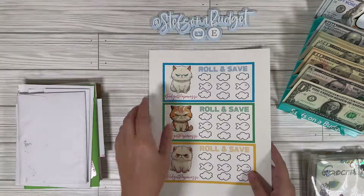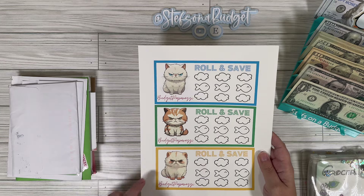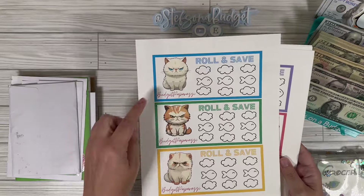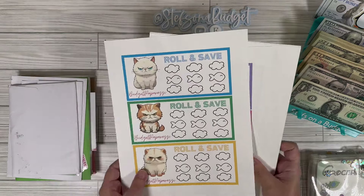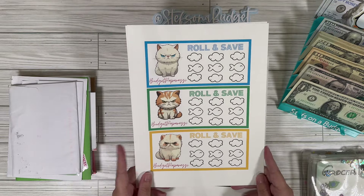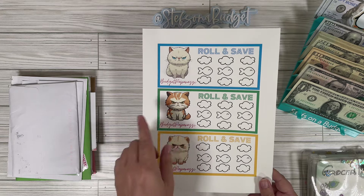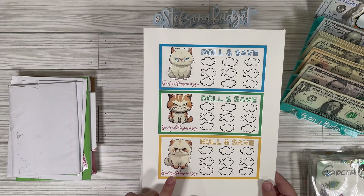We'll get started with a few digital things that some friends sent over. Starting with this cute little grumpy cat roll and save by Rami over at Budget Paparazzi — how freaking cute are these? I like this one with his super evil face, and then this one who's all fat and sassy. I think I see another round of roll and saves with the color dye in our future. These are up in her Etsy shop, so go check it out.